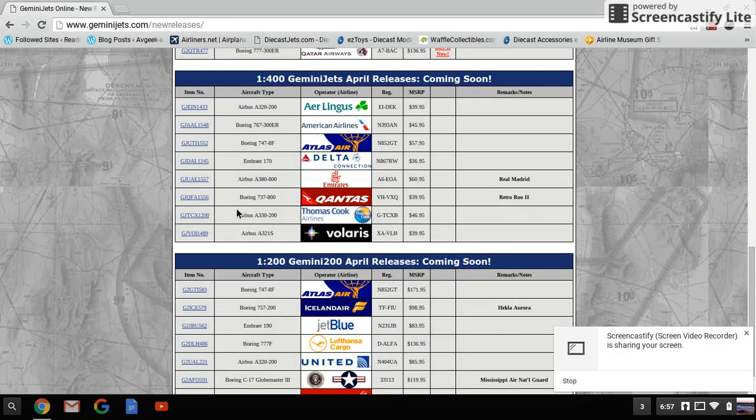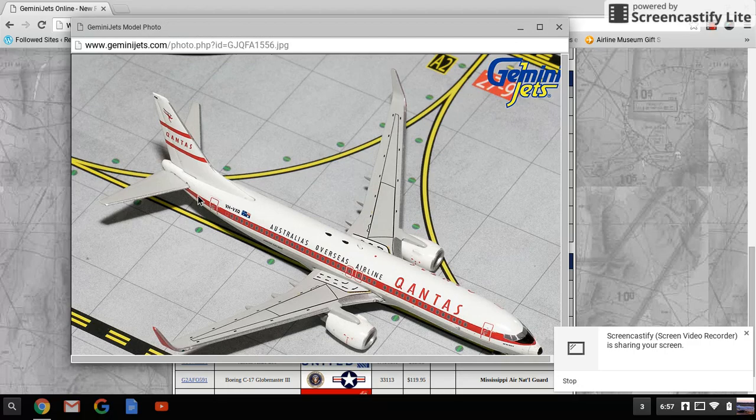Next we have the Qantas 737-800 Retro livery, registration VH-VXQ, retailing for $39.95. If I had an Australian or Oceania airport I would get this, but it would look totally out of place at my airport.